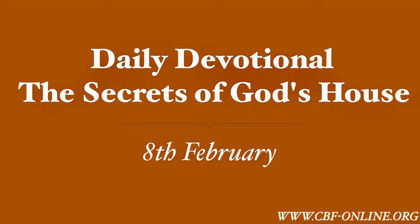February 8th Daily Devotional. Theme of the Month: The Secrets of God's House. "Look that thou make them after their pattern, which was shewed thee in the mount." Exodus 25:40.